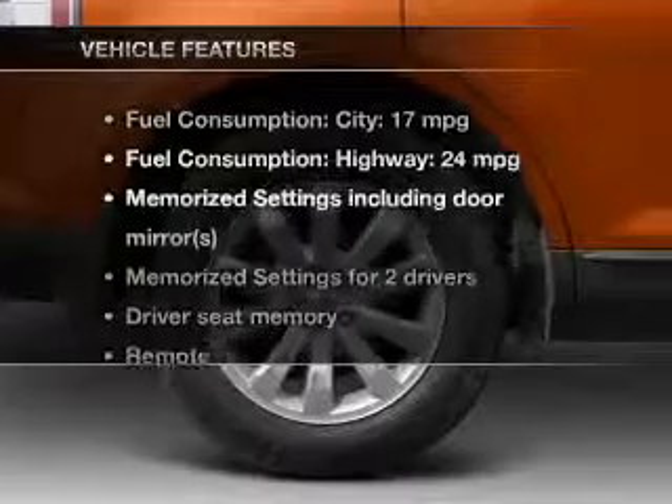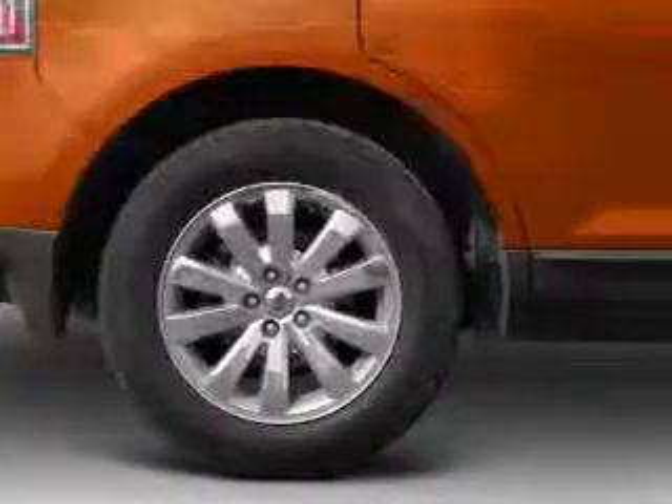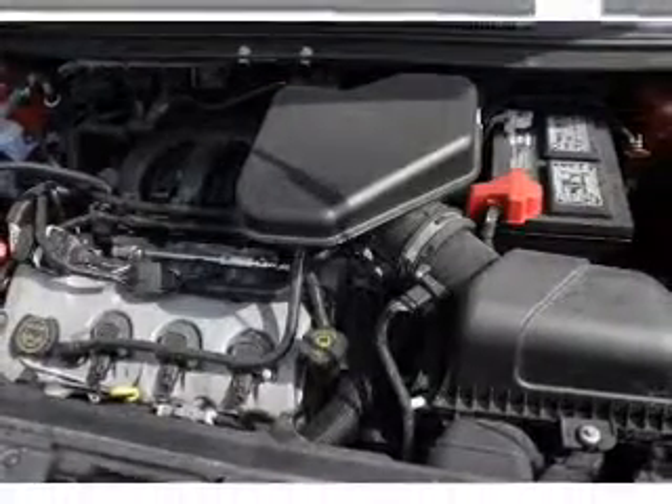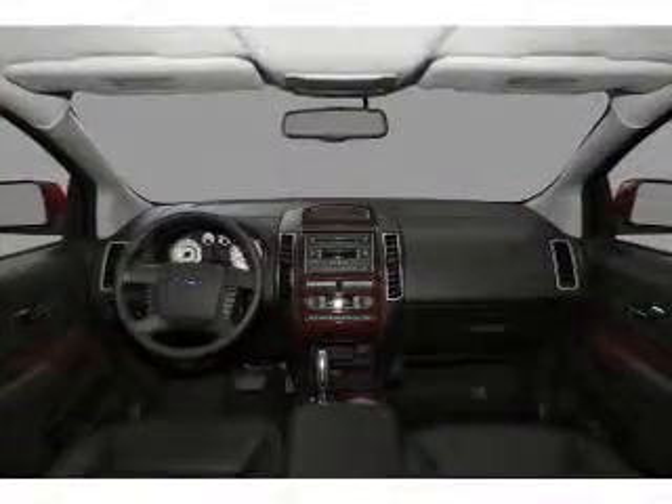And with these notable features, you won't want to miss out on the opportunity to own this amazing ride: leather seats, power door locks, power windows, cruise control, an AM FM stereo with multi-disc CD player, satellite radio, and power mirrors.